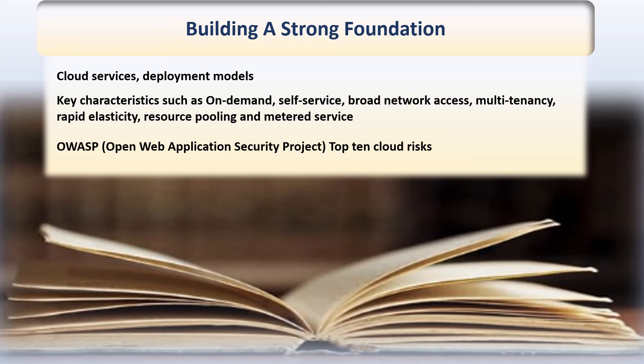You can start with absolute basics since everything really stems from there. Have a thorough understanding of the different cloud services, deployment models, and its key characteristics such as on-demand self-service, broad network access, multi-tenancy, rapid elasticity, resource pooling, and metered service.